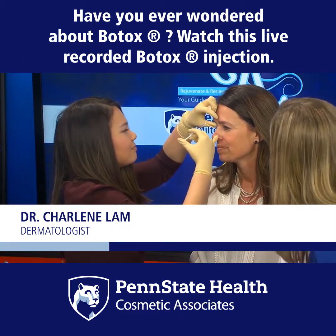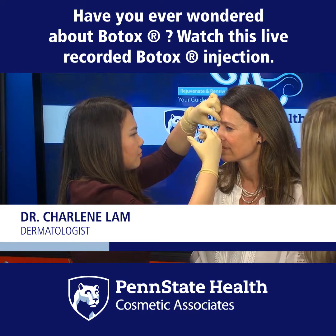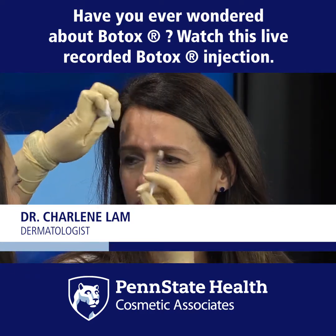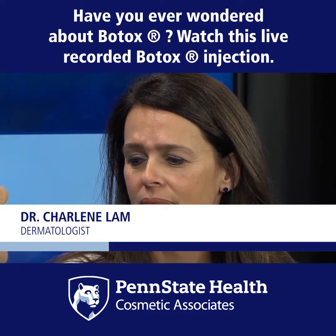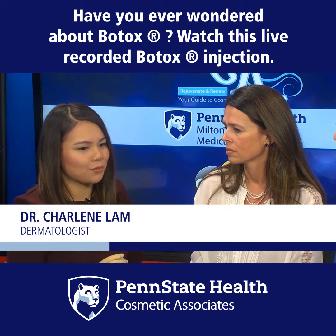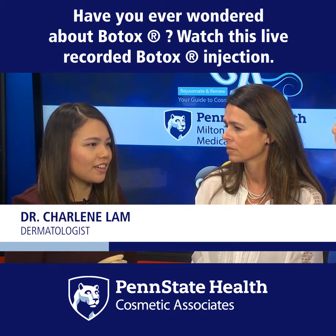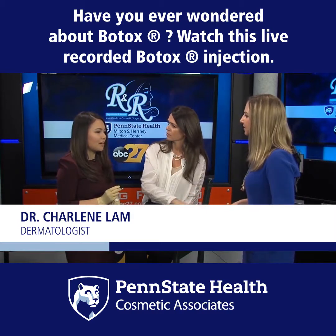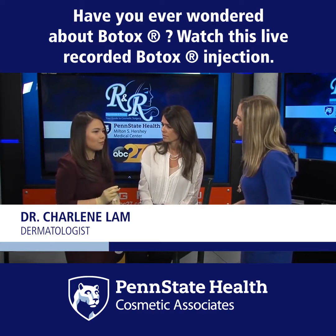We'll watch as you continue — you're going for those elevens right there? Absolutely. Dr. Lam, how long have you been doing this? I've been doing Botox for about four years now. It's a procedure I'm very comfortable with, and I know it's safe, reliable, and works well for most everybody.